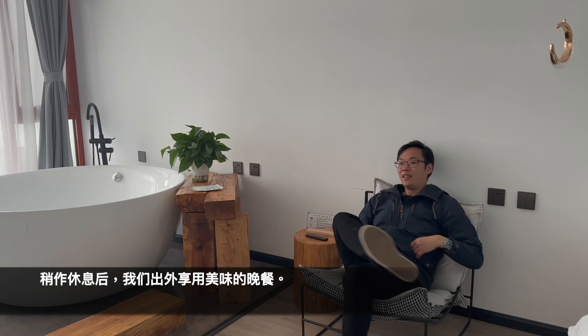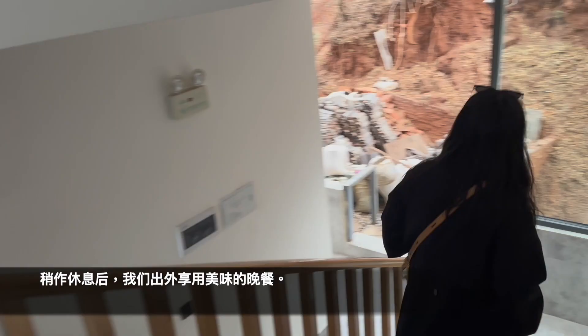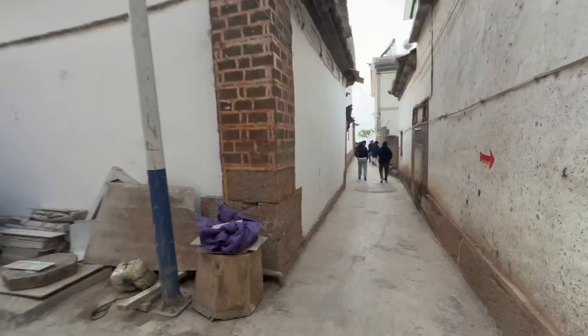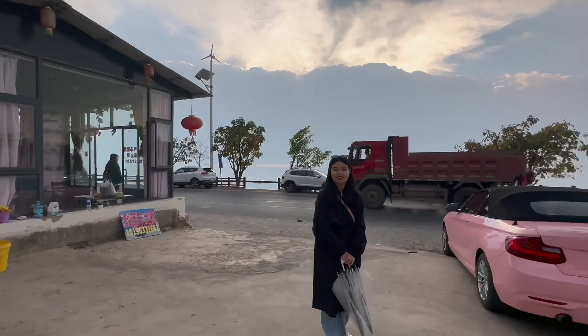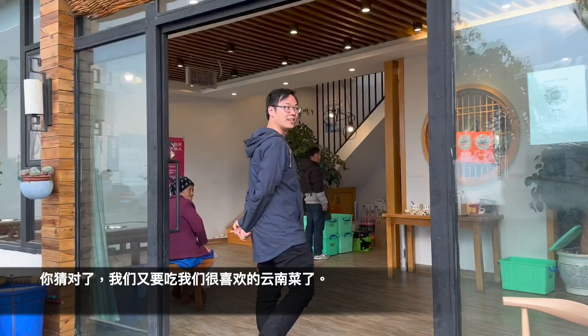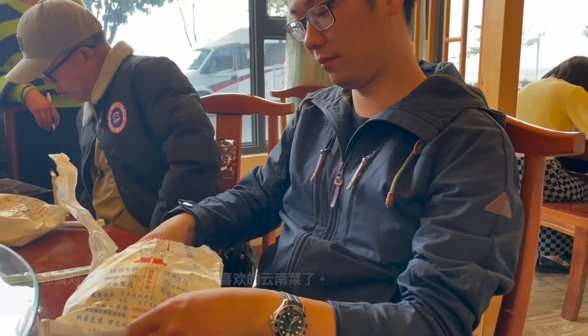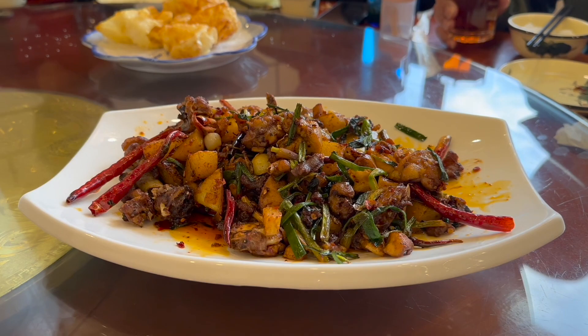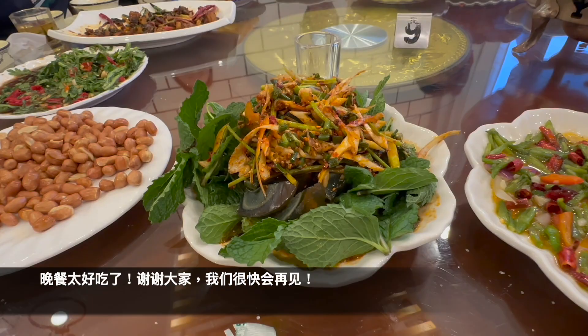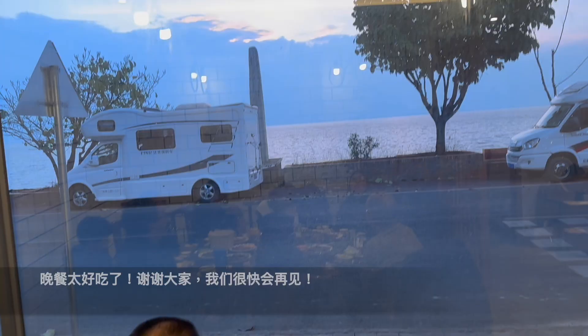After taking a nice break, it's time for us to head back out to the main town and enjoy a nice dinner. And you guessed it, we're going to have some Yunnan cuisine again as we both love it so much. Dinner was so so good. Thank you for watching everyone, we'll see you all real soon for our next adventure in Dali.